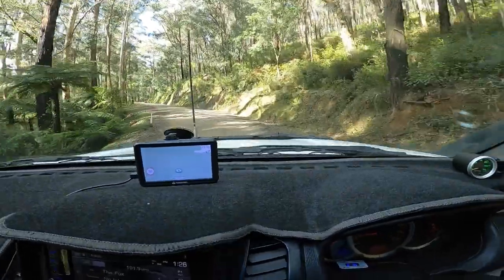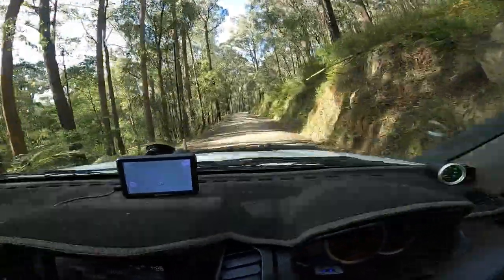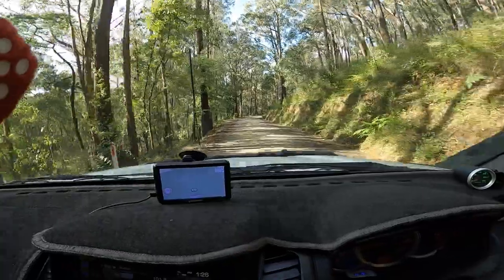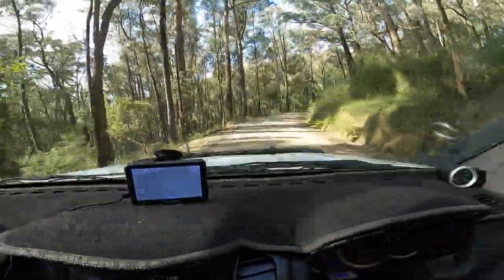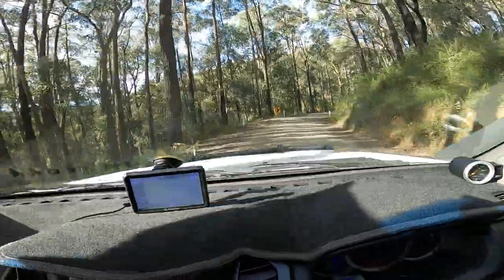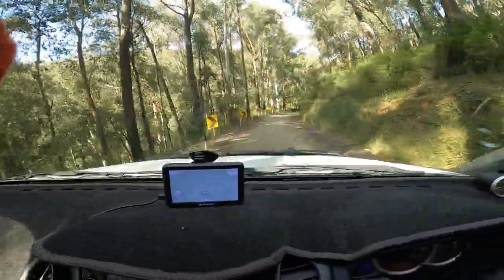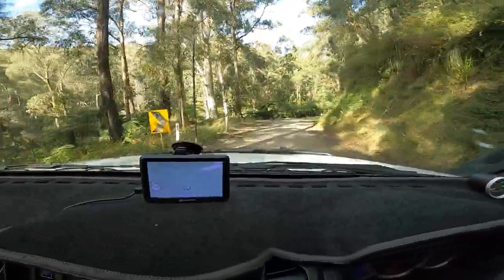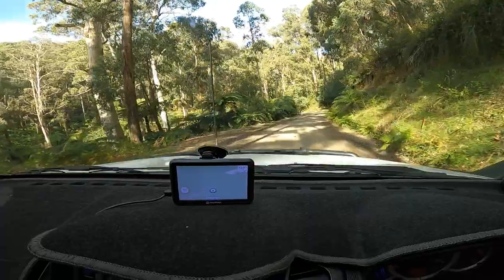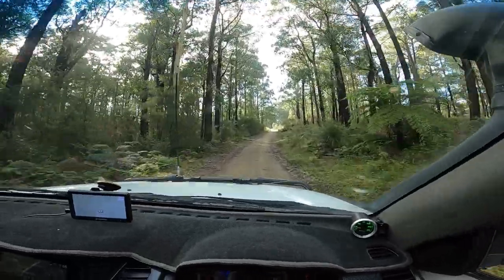So after a couple hours out on the tracks, I'm finally back on Black Snake Creek Road. This will take me to the other side of Bunyip. I'm a little lost — that's just part of getting out and finding new places. This is pretty much how I find them. I just drive around, take any road I can, and have a look around. Many hours later, I finally found the track I've been looking for all day.